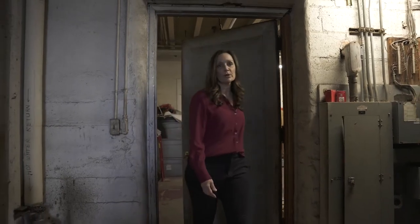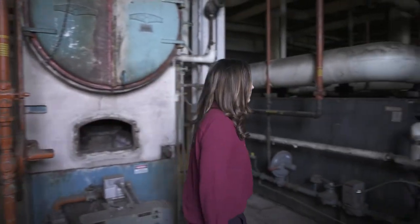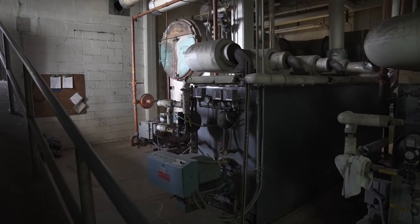Next we're going to head into the boiler room. These are the boilers, and as you can see they're pretty old. To get any parts to replace them we have to be creative — they're really not making parts to fix these easily anymore.